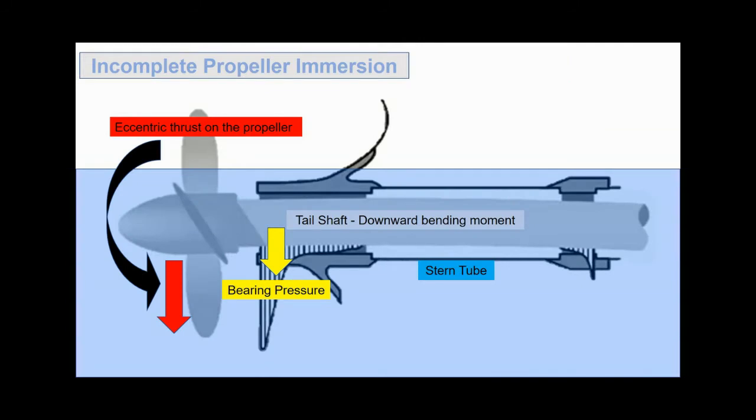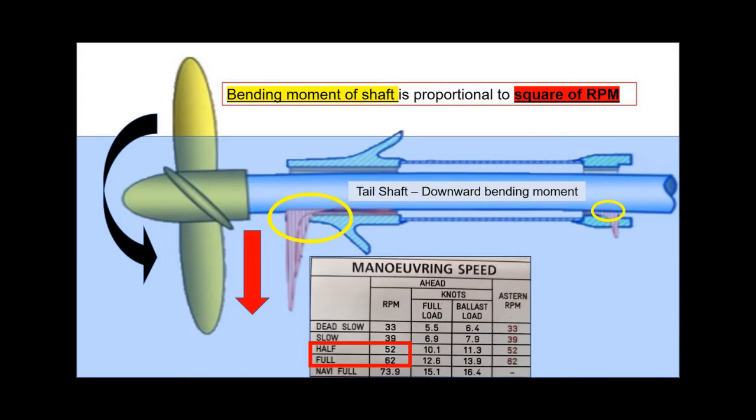The edge loading of the stern tube bearing gets enhanced in times of incomplete propeller immersion, which could induce excessive eccentric thrust on the propeller and consequently a downward bending moment on the shaft. The most important aspect is that this bending moment is proportional to the thrust force, which is proportional to the square of the RPM.